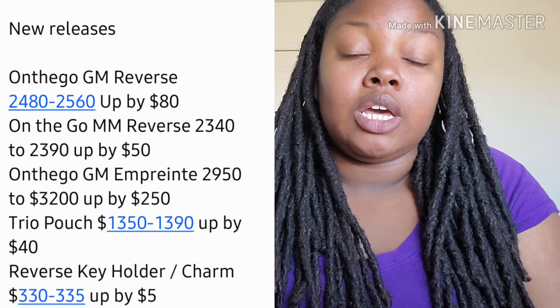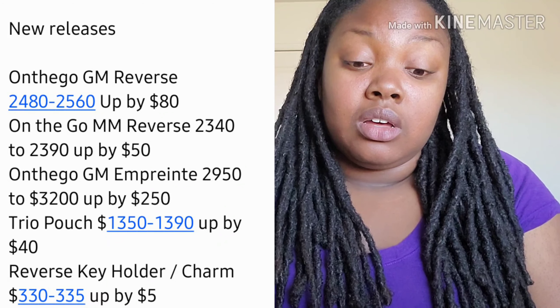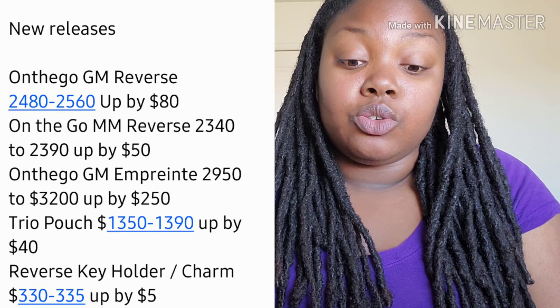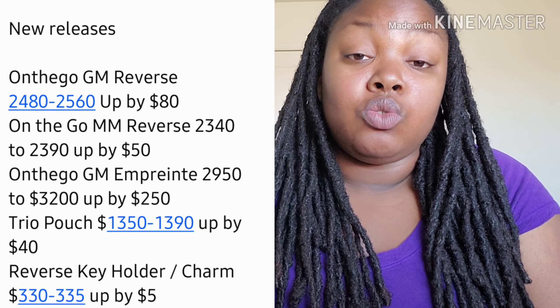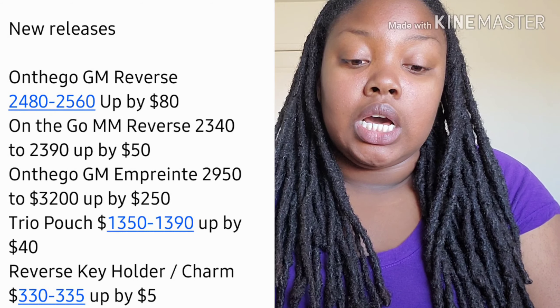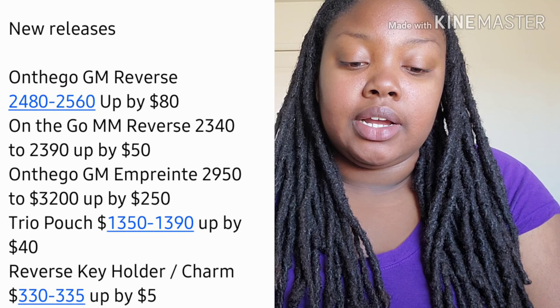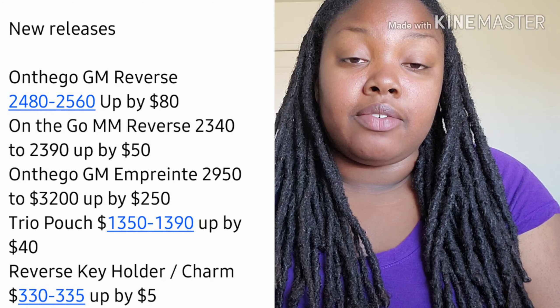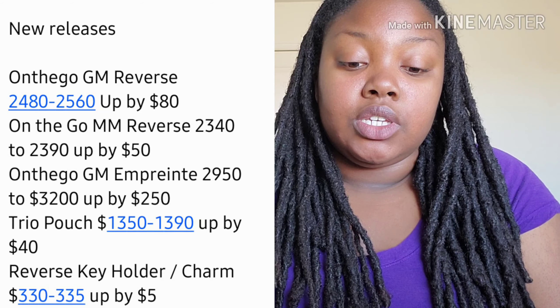For new releases I've been looking at the On the Go. The On the Go GM in Reverse went up by $80, the On the Go MM in Reverse went up by $50, and the On the Go GM in Empreinte went up by $250 — that's pretty pricey.